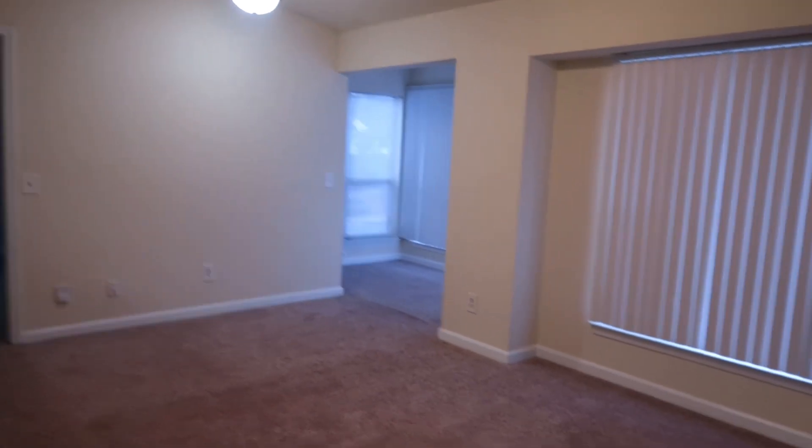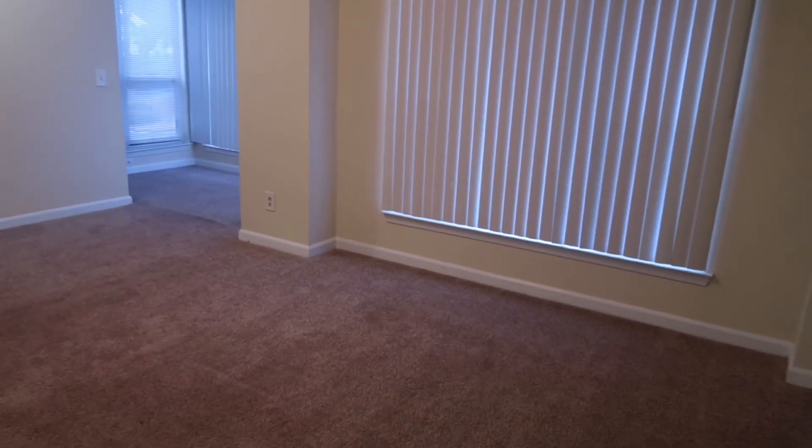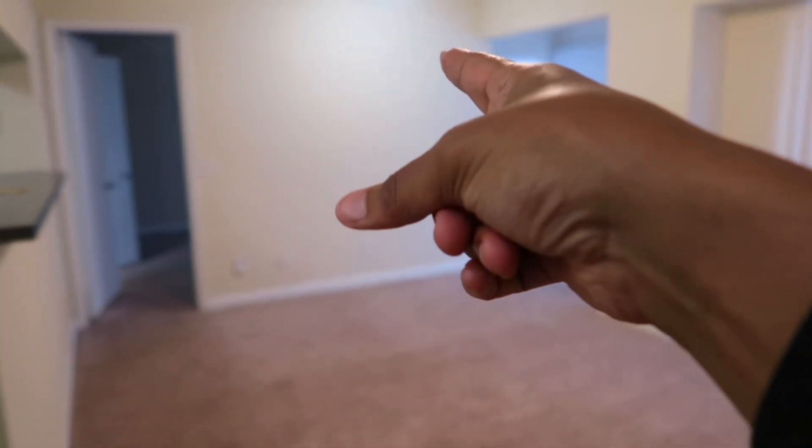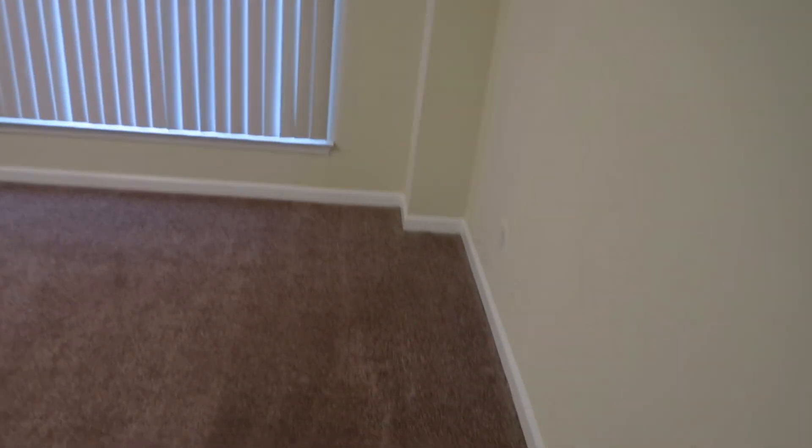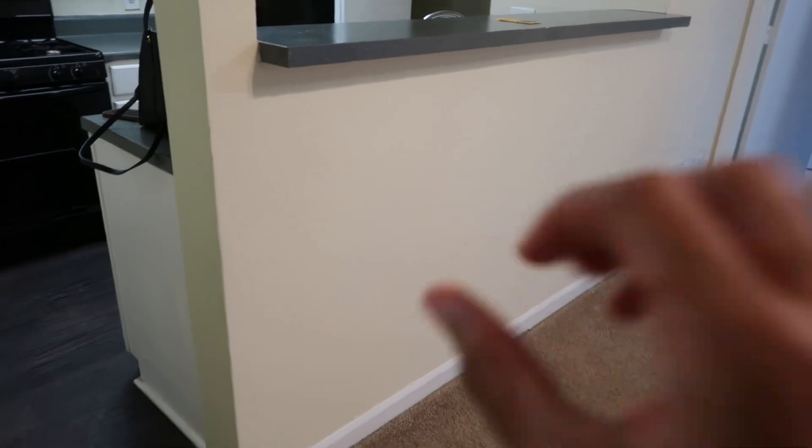This is going to be the living room. We did have to turn all the lights on, that's why all of them are on. This is going to be the living room area — of course the TV will have to go right there. Pretty okay, not too bad.